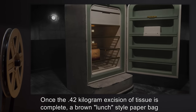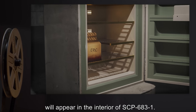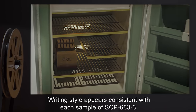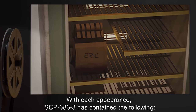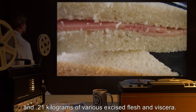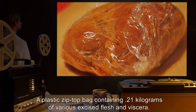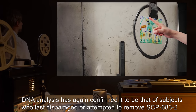Once the 0.42 kilogram excision of tissue is complete, a brown lunch-style paper bag — hereafter SCP-683-3 — will appear in the interior of SCP-683-1. SCP-683-3 has consistently been labeled with the name ERIC; text appears symmetrically in capital letters printed in black ink, with writing style consistent across each sample. SCP-683-3 has contained the following: a sandwich consisting of two pieces of white bread, crusts removed, and 0.21 kilograms of various excised flesh and viscera — DNA analysis confirmed it to be that of subjects who last disparaged or attempted to remove SCP-683-2 — and a plastic zip-top bag containing 0.21 kilograms of various excised flesh and viscera, again DNA-confirmed from those subjects.